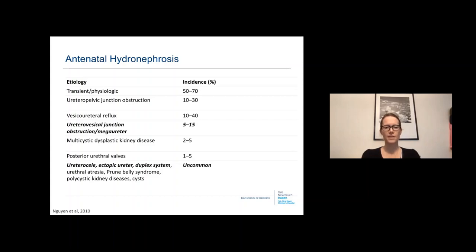Today we're discussing uretero-vesicle junction obstruction or primary obstructing megaureter, ureterocele, ectopic ureter, and duplex system. Those last three are some of the least common findings on antenatal hydronephrosis, although things such as prune belly syndrome and posterior urethral valves, though uncommon, are very important to diagnose early.